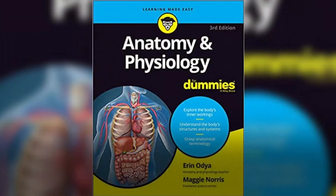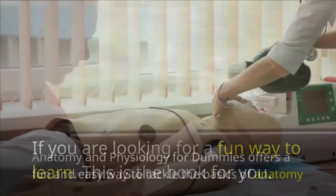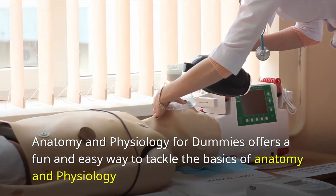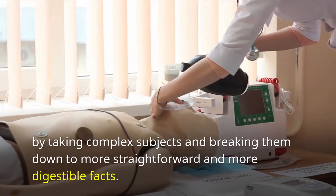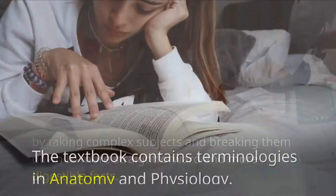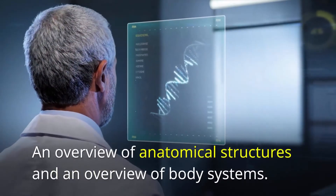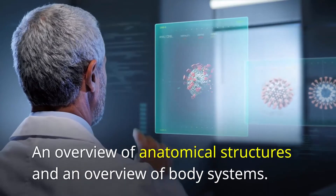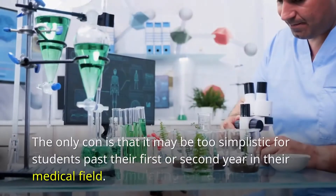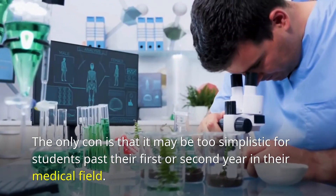Number 5: Anatomy and Physiology for Dummies. If you're looking for a fun way to learn, this is the book for you. Anatomy and Physiology for Dummies offers a fun and easy way to tackle the basics of anatomy and physiology by taking complex subjects and breaking them down into more straightforward and digestible facts. The textbook contains terminologies in anatomy and physiology, an overview of anatomical structures, and an overview of body systems. The humorous language makes it even more stimulating for learners. The only con is that it may be too simplistic for students past their first or second year in their medical field.